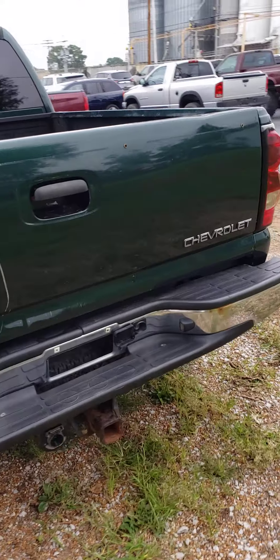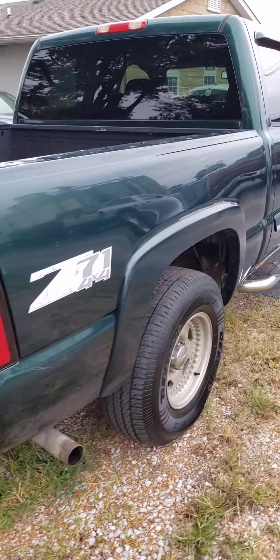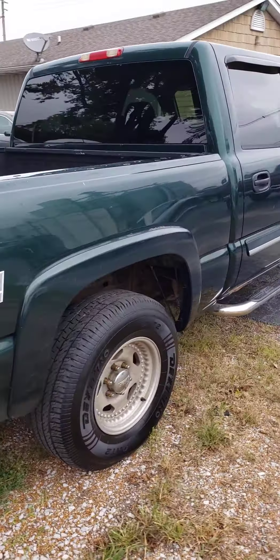4-wheel drive works. Got a tow package, 5.3 liter. It's got 290k on it, but would be a good dependable little work truck or something to go to school in.